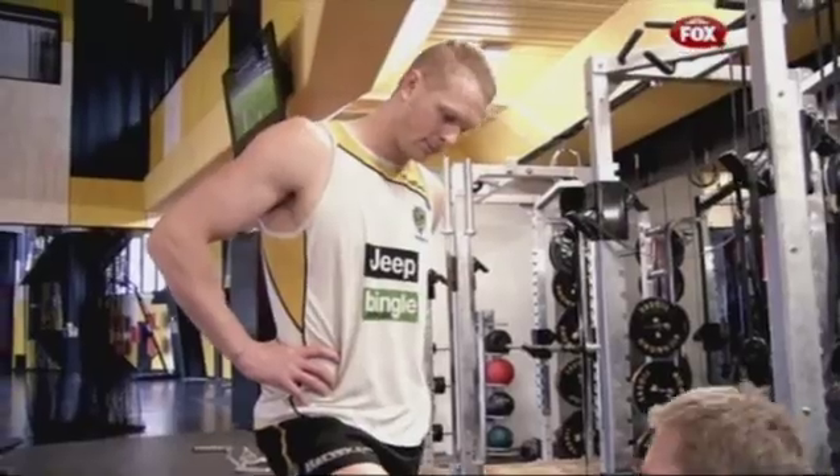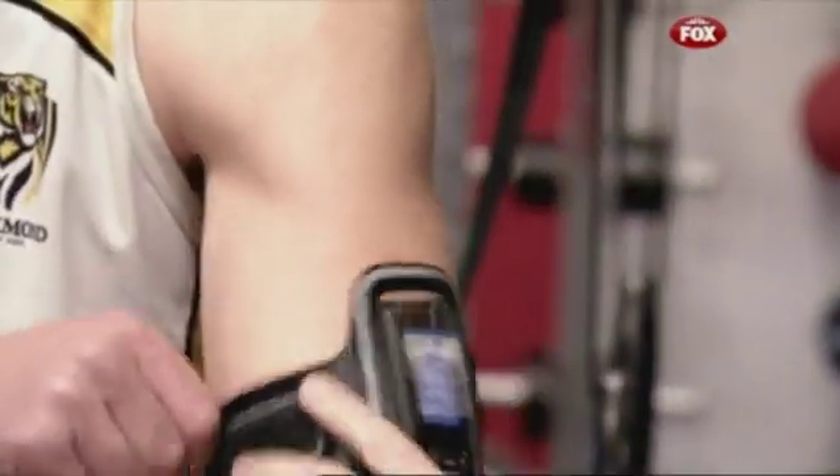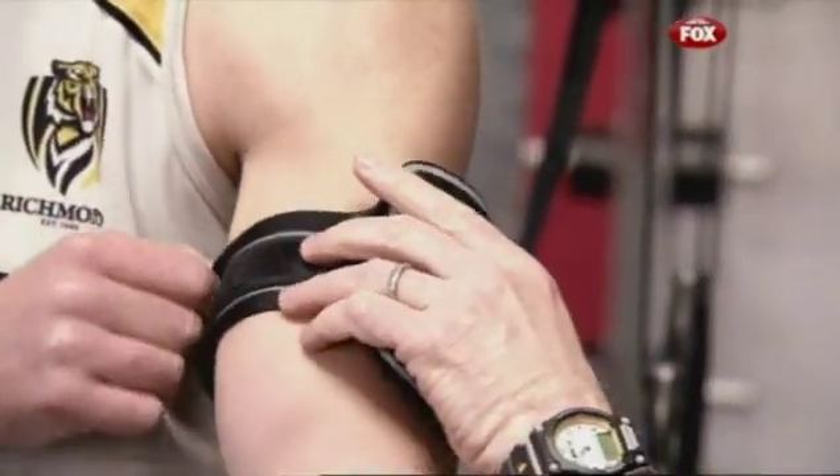This is a new one that we've been working on with these guys for a little bit of time now. Basically what it allows us to do is use the ground like a force plate. So if you think about someone like Kel coming back from injury or operation,